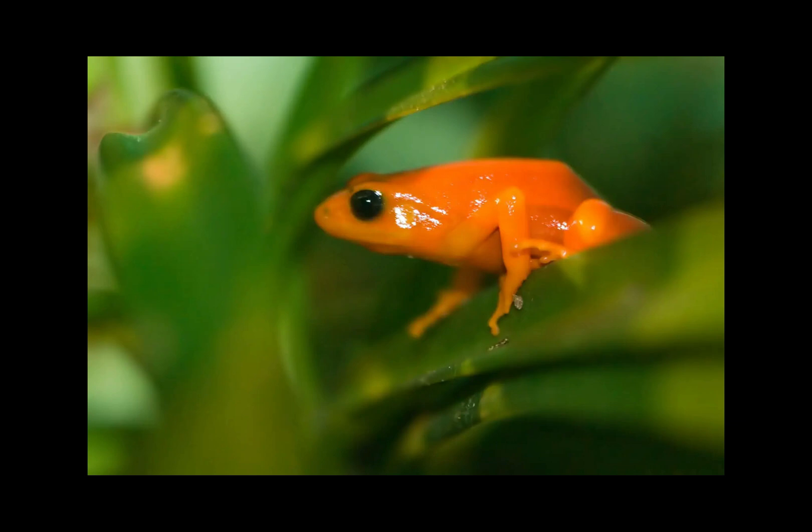These frogs are diurnal, being most active during the day. They are highly seasonal in their behavior, remaining largely inactive during the winter months of May to October to save energy when it becomes colder, as these animals cannot thermoregulate like mammals. Once summer arrives, from November to the end of March, they reactivate in the hot and rainy conditions.